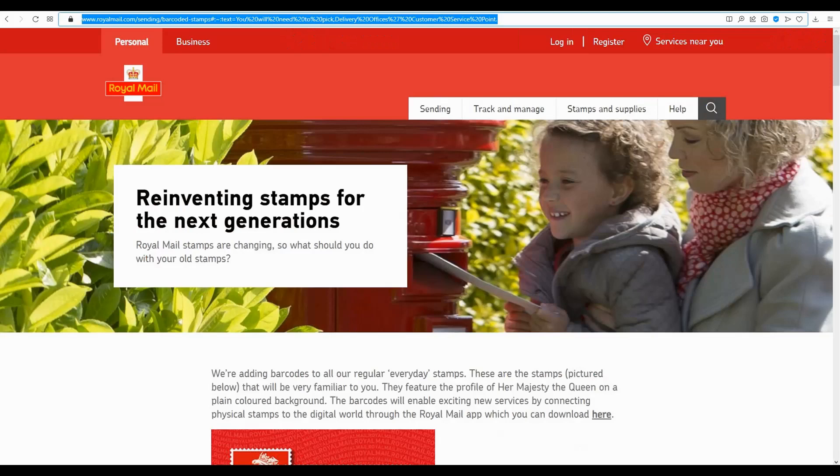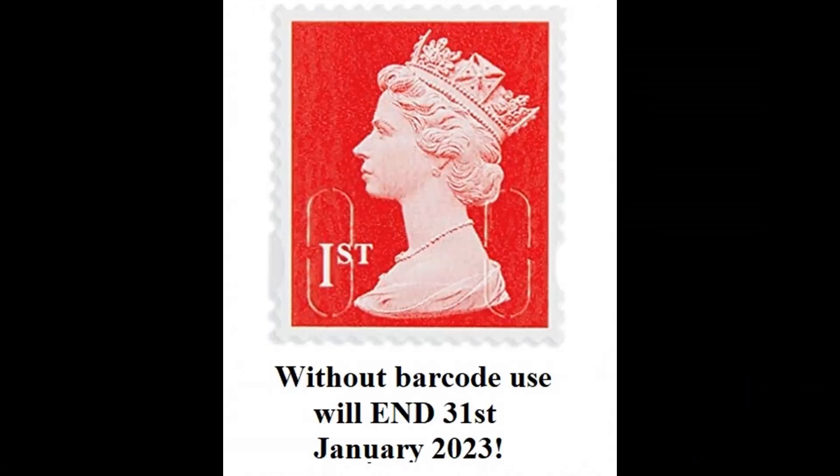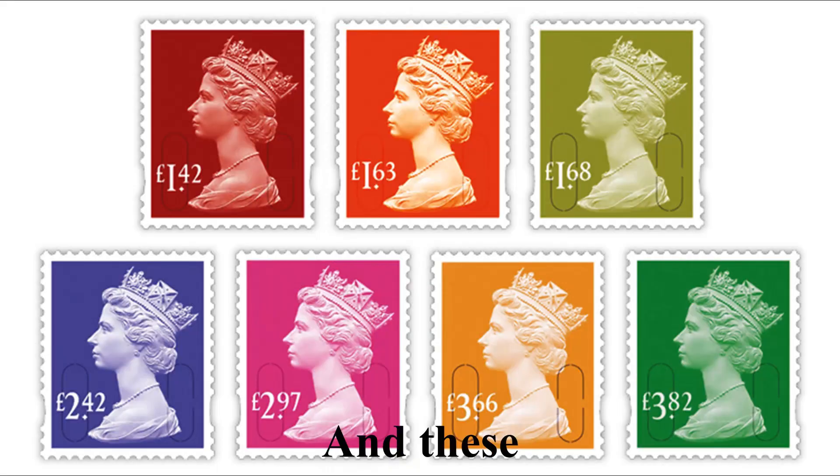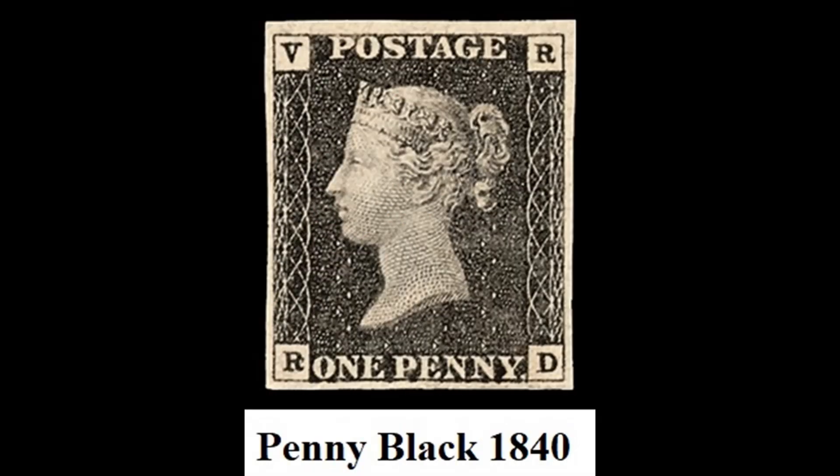Royal Mail stamps are changing and you're going to need to exchange any stamps that you have. Even stamps that were technically usable for years and years will now become redundant in less than a year from this post.